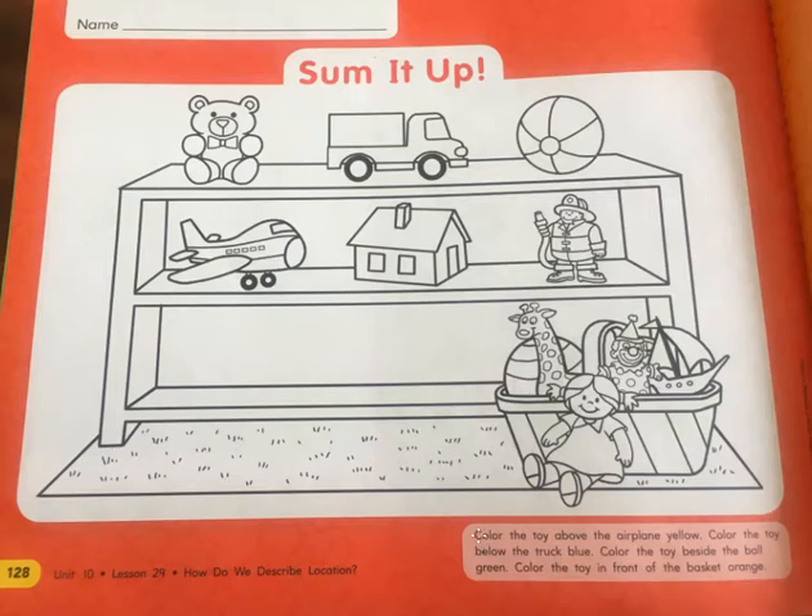I'm going to read the instructions. They're going to be describing where something is and you have to guess which one I'm talking about, okay? So, the first one.